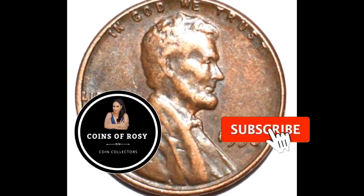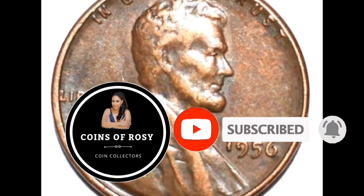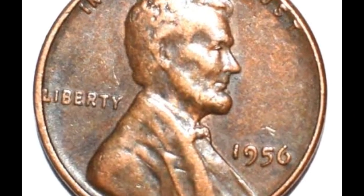Welcome back to Coins of Rosie Nismatic channel, everyone. In this episode, I'll discuss the 1956 Lincoln Cents.